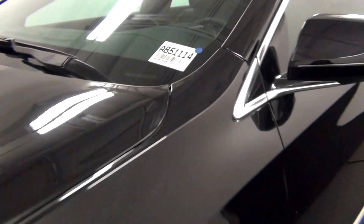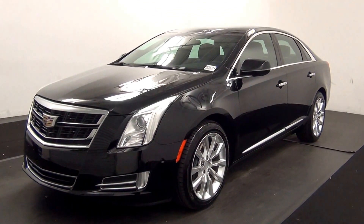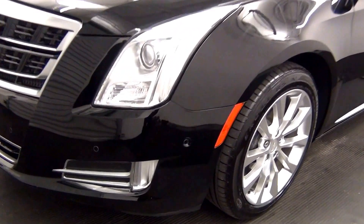Welcome. Today we are going to walk around a 2016 Cadillac XTS, stock number AB5111. We have front parking assist.